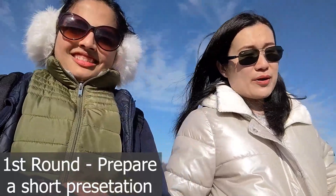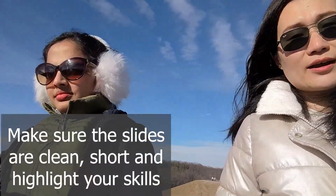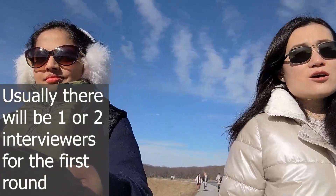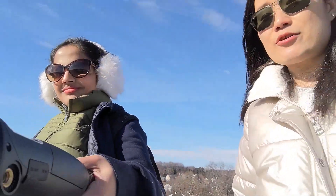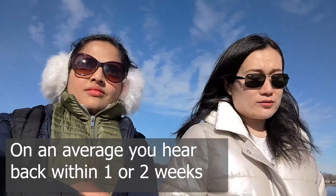How many rounds of interviews and what do they basically ask? You need to prepare a short presentation, approximately 10 minutes. Make sure your slides are plain, short, and highlight your skills and your research. Usually there will be just one or two interviewers for the first round, and then you get about one or two weeks notification on whether you proceed to the second round.